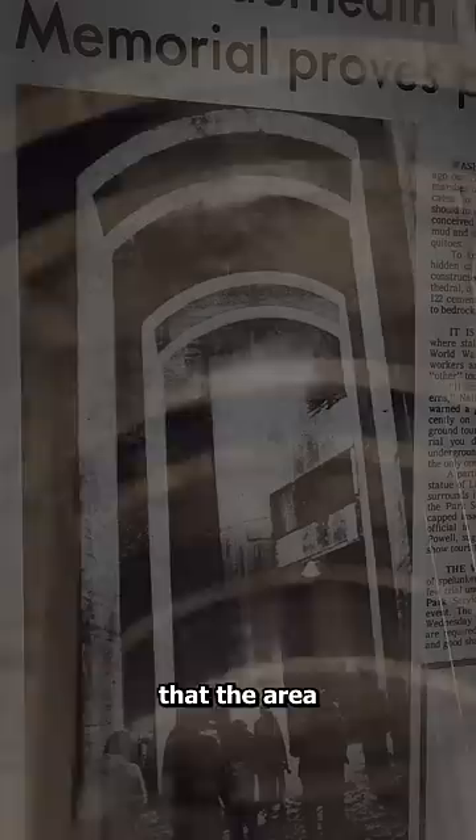But the actual reason this room is so big is a little less exciting. The Lincoln Memorial was built on muddy terrain, so workers had to dig down 40 feet before construction could begin on this famous monument.